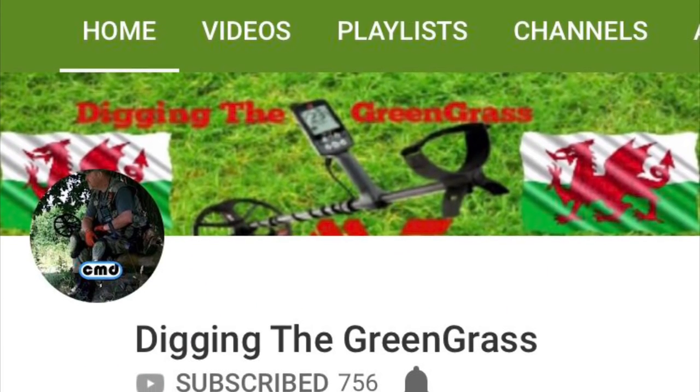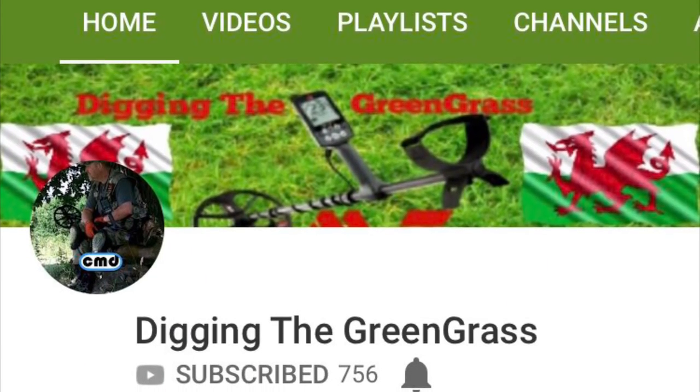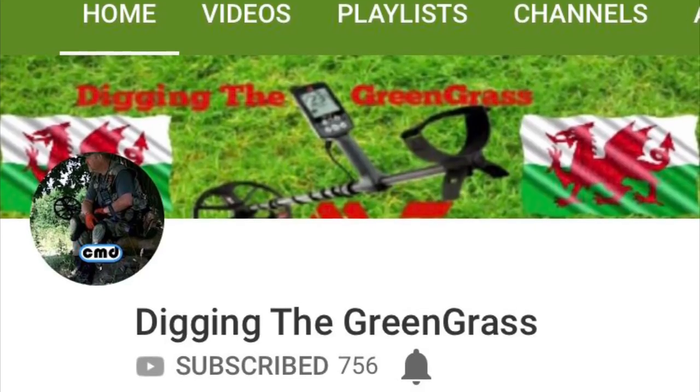Just want to take a little break here and do a shout out to Digging the Green Grass, which is a buddy of mine Martin's channel. Check it out. He digs across the pond but he finds some awesome relics and coins that I would die to be able to go dig over there. He's swinging an Equinox, he'll let you know all about it. He's great with it and just a great channel — great videos to watch, good relic hunter.